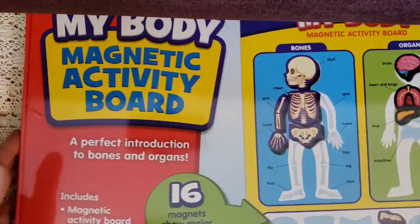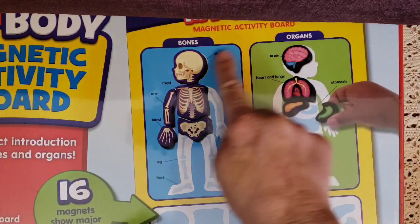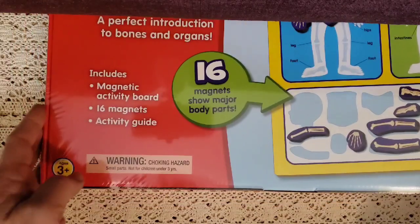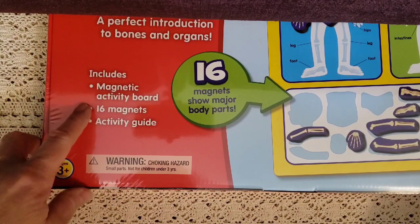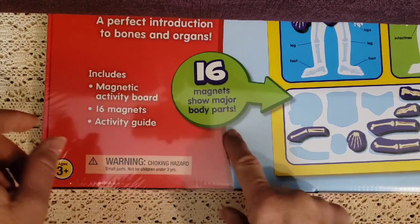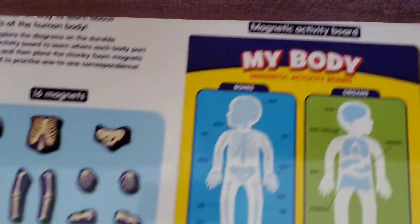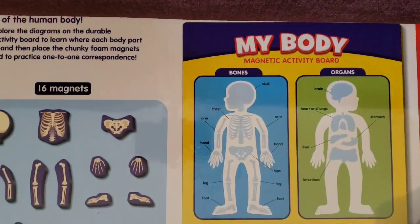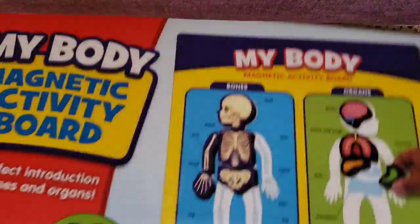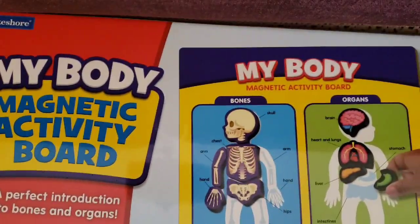This is really super cool — it's called My Body Magnet Activity Board. It covers finding all the different body parts, bones, and organs. It includes a magnetic activity board, 16 magnets, and an activity guide showing major body parts. I'm excited about this because we're going to do a unit on nutrition and knowing my body. The age range is three and up.